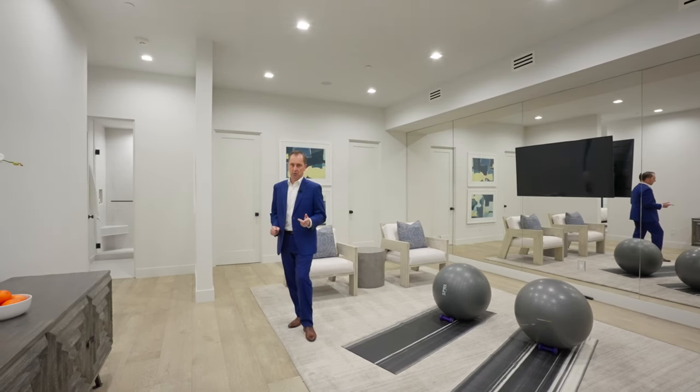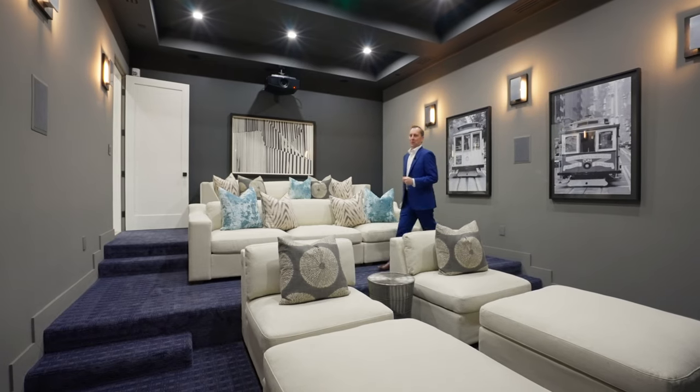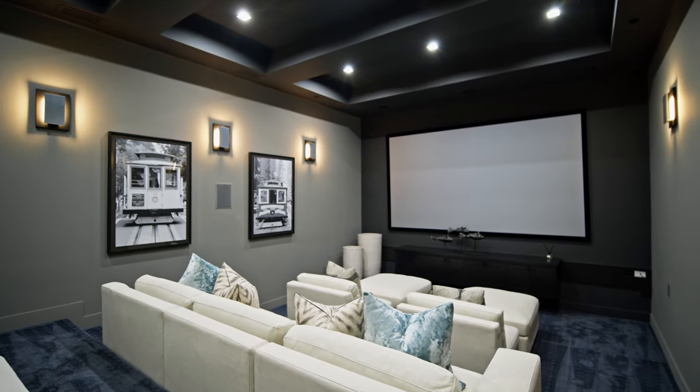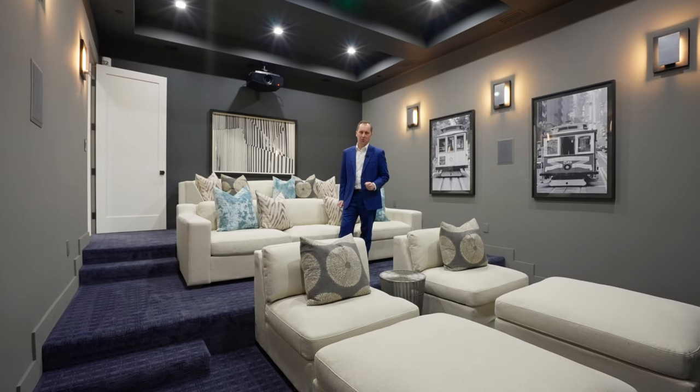Let me show you what my client liked the most when they bought this house, which was the theater. We're now in the home theater, which has tiered seating, a beautiful large screen, and a $45,000 laser projector — the same type you'd find in a commercial theater.